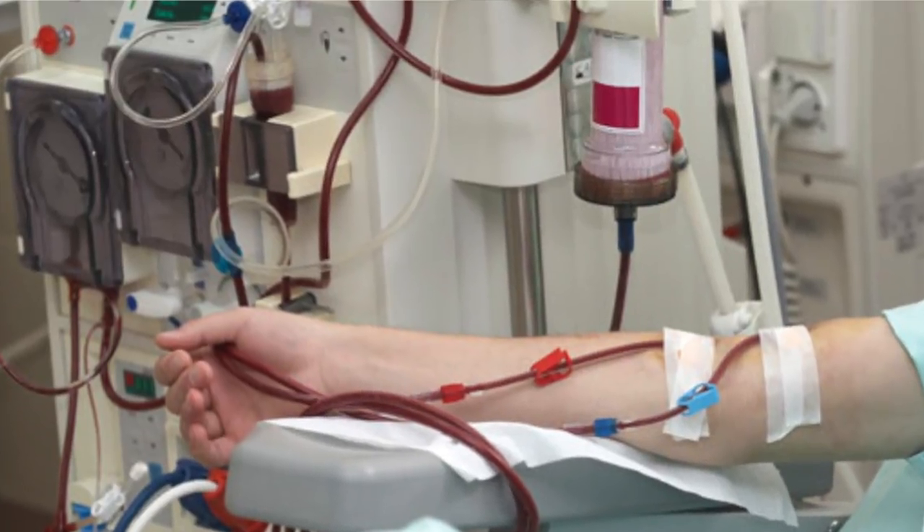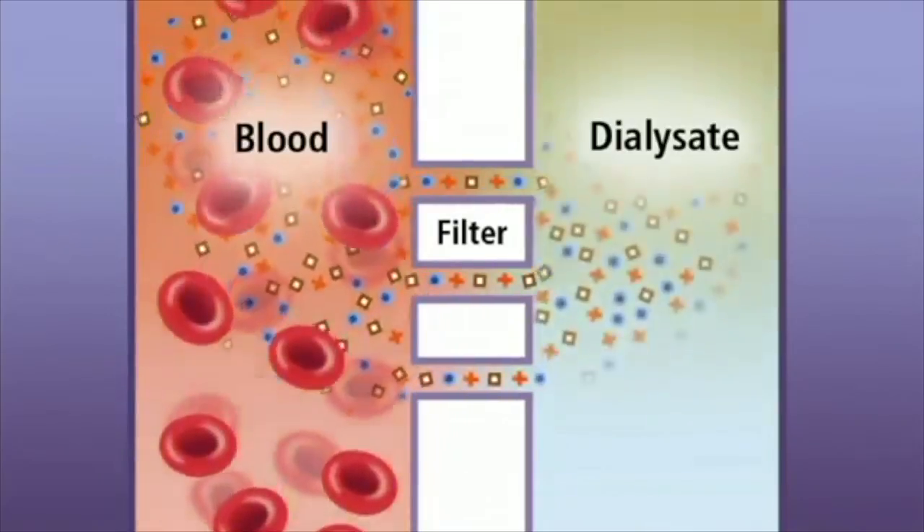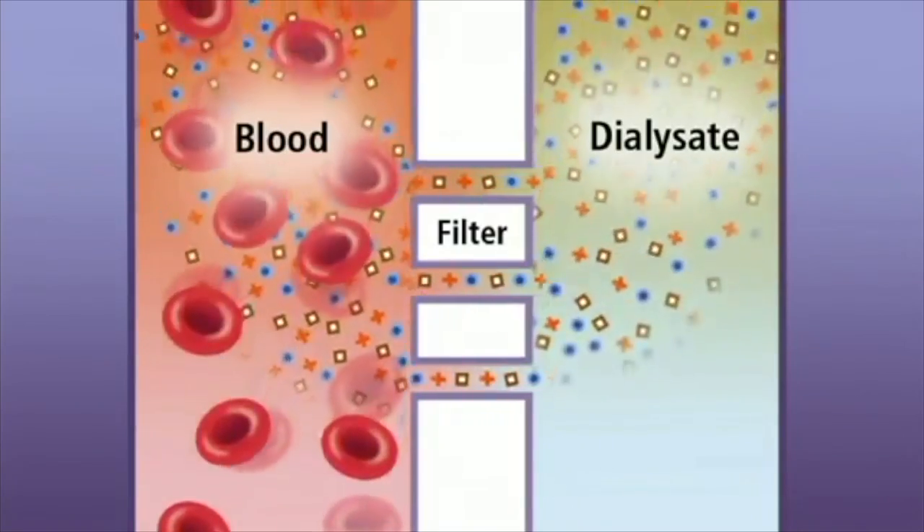You also might see someone hooked up to a machine called a dialysis machine. That's basically when someone's kidneys aren't working and you've got a machine that can actually cycle blood through it, clean it out, and bring it back into the body. Like a pretty amazing invention — I think it's super cool.